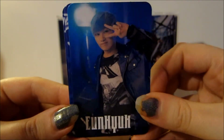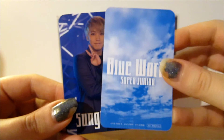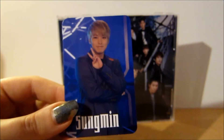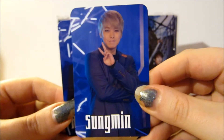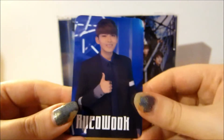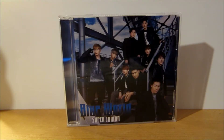As for the photocards, the three I got were Yeuk — that's the front of his — and the backs are all the same. I traded my extra Kyuhyun for Sungmin — that's the front of his — and Yesung, that's the front of his.